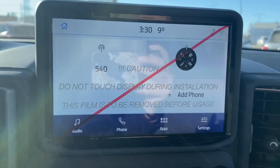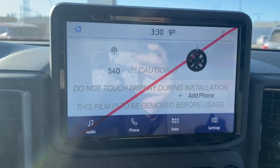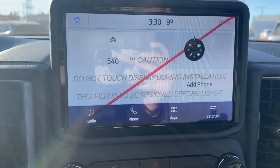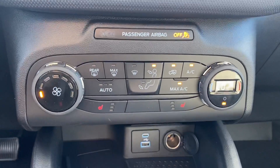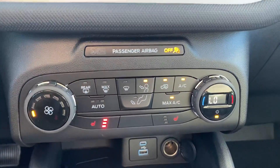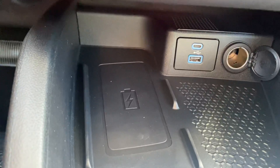Inside you've got your touchscreen display that's going to give you your Bluetooth. It does have Apple CarPlay and Android Auto which will project your maps right on the screen for you. We've got our climate controls and heated seats in the front. Power hookups down below, and it has the wireless charging pad.